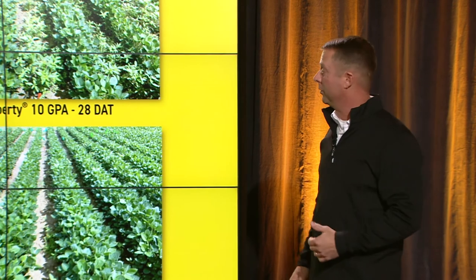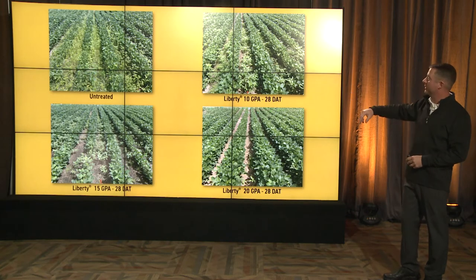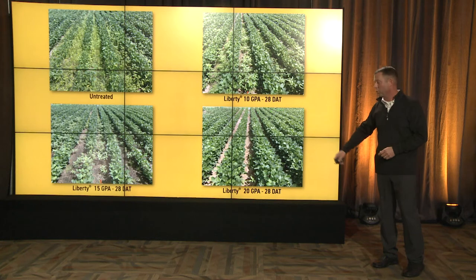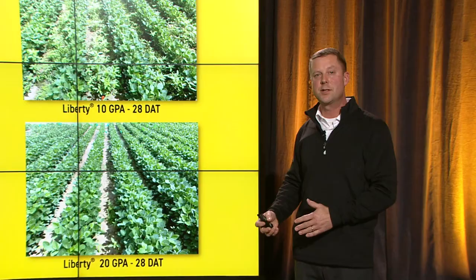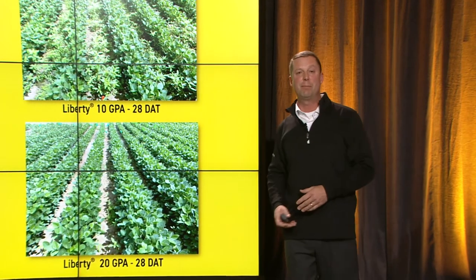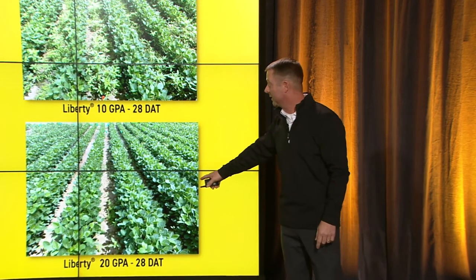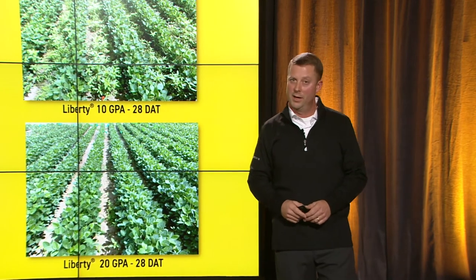Here's a nice visual comparing weed pressures based on spray gallons. Untreated in the top left. Liberty at 10 gallons, 28 days — not happy with that. At 15 gallons, a little better. At 20 gallons, much better — we're cleaning those fields up. It seems simple to just up gallons. A lot of us don't want to haul that extra water, but water's cheap in most areas. To get this kind of weed control at 20 gallons versus 10 gallons, it's worth the time.